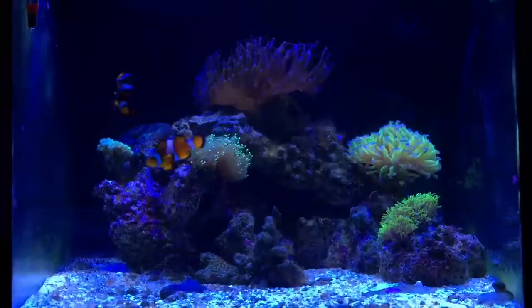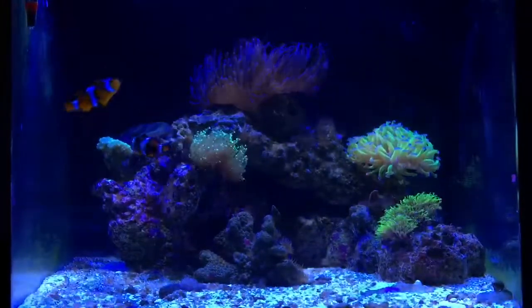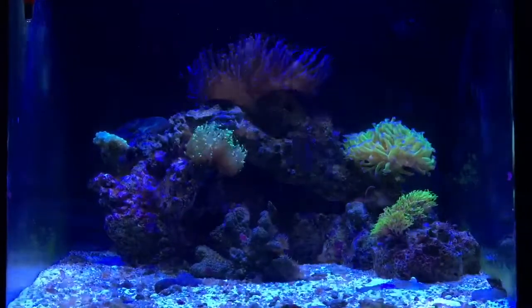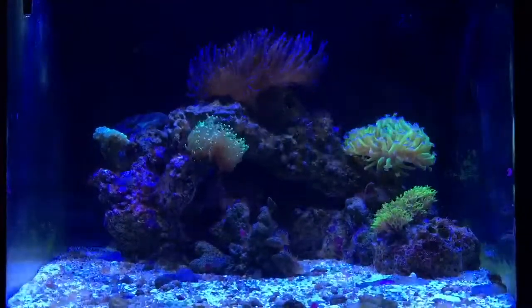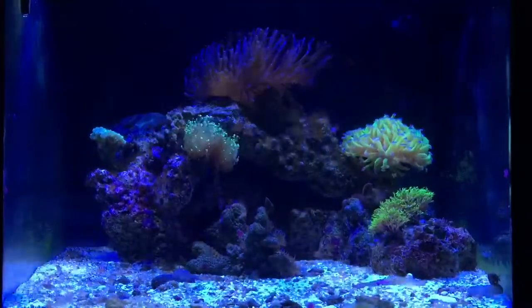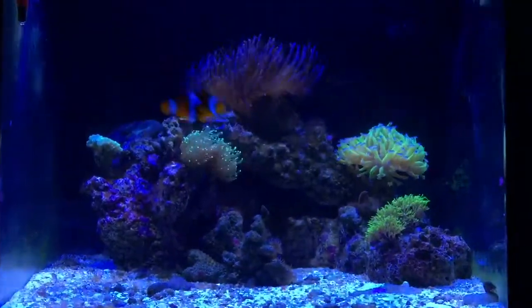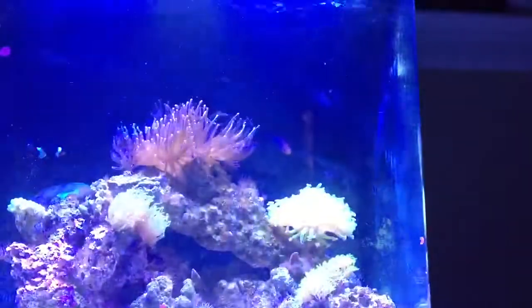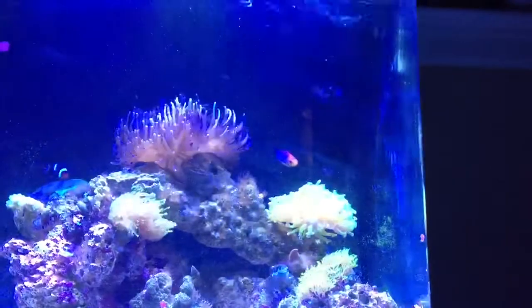For flow, I just picked up a JBAO RW8 wavemaker — it has a couple of different settings. I'll get into it in a more in-depth video, but it does make a pretty substantial wave.